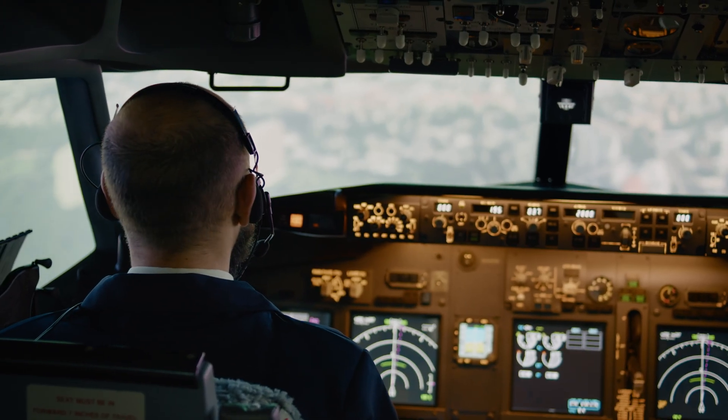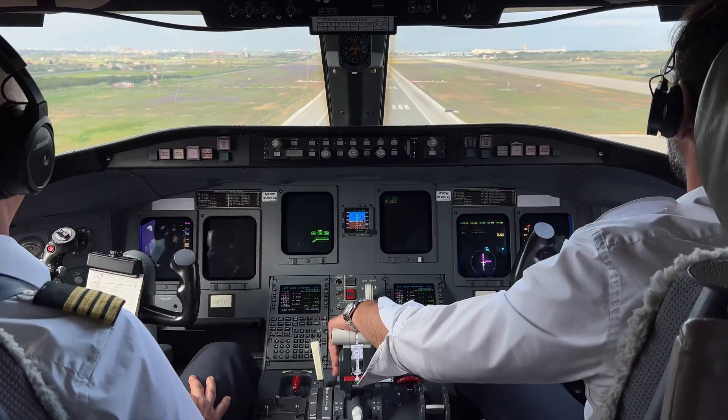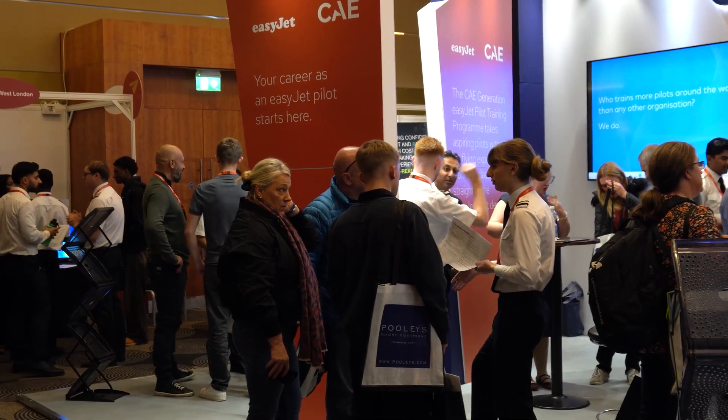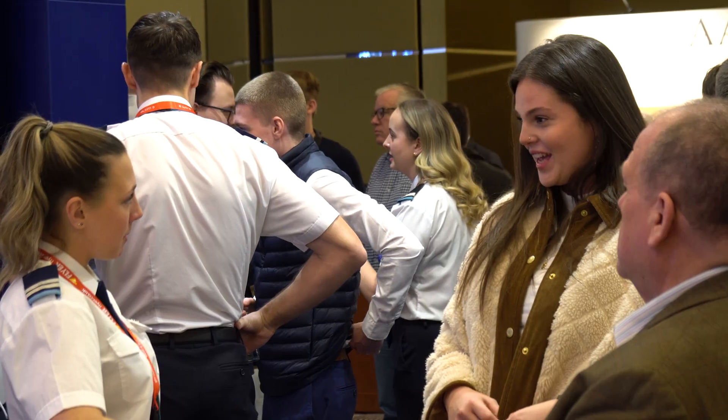While training to become a pilot is a big investment, it's also a pathway to an exciting and rewarding career. If you're attending Pilot Careers Live, you'll have the chance to meet leading flight schools, ask about financing options and get direct advice from industry professionals. Now that you have a basic understanding, you'll be able to make the most of the event. We'll see you at Pilot Careers Live.